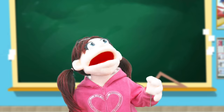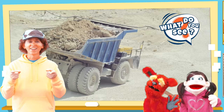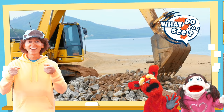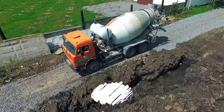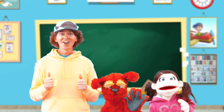What do you see? Hi, Belle. Hi, Matt. I think our friends out there are ready for a quiz. Good idea. What do you see? Dump truck. What do you see? Bulldozer. What do you see? Excavator. What do you see? Loader. What do you see? Concrete mixer. What do you see? Crane. Great job!